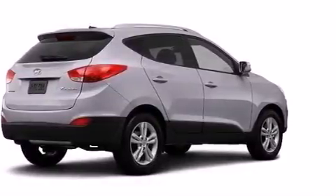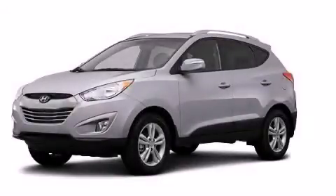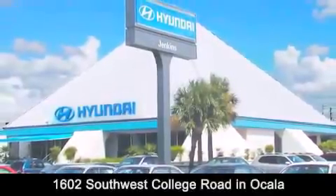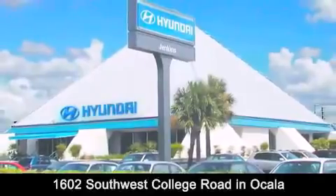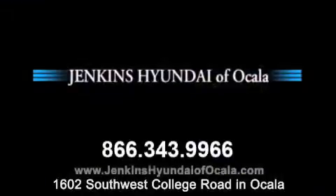This vehicle won't last long at this price. Call and arrange a test drive now. Jenkins Hyundai of Ocala is conveniently located at 1602 Southwest College Road in Ocala. Contact us to find out about our financing specials or visit us at JenkinsHyundaiOfOcala.com.